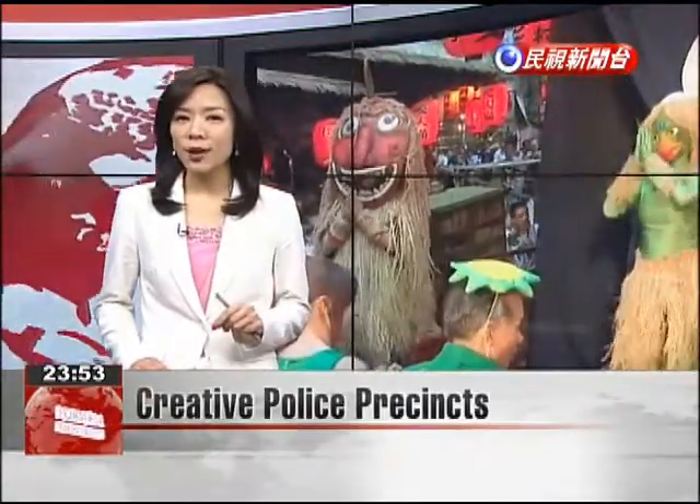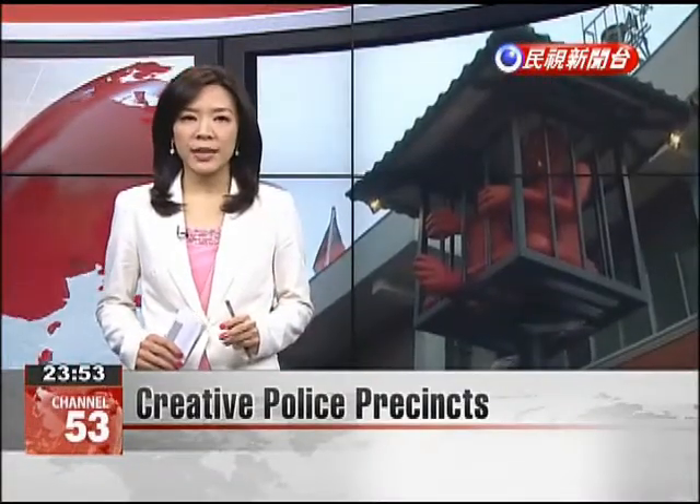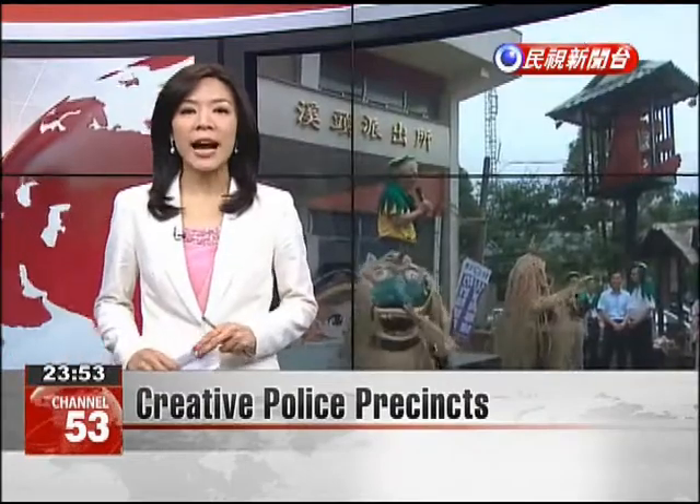Scary monsters are popping up in the strangest places. Nantou Shiro Police Precinct has joined the fun by adding a special installation featuring a caged red devil with three eyes.